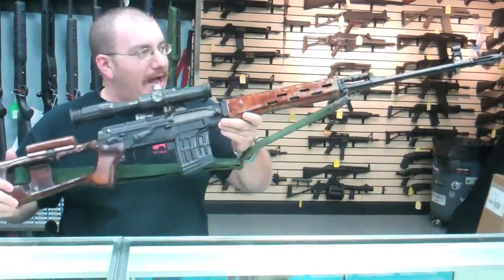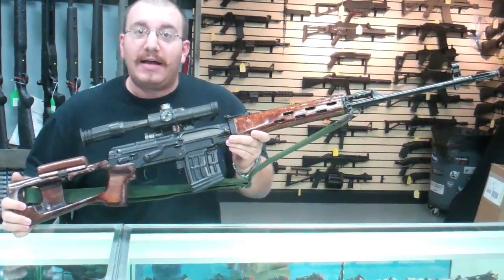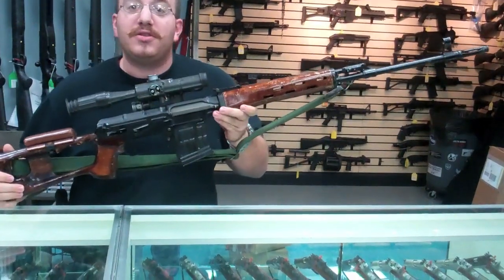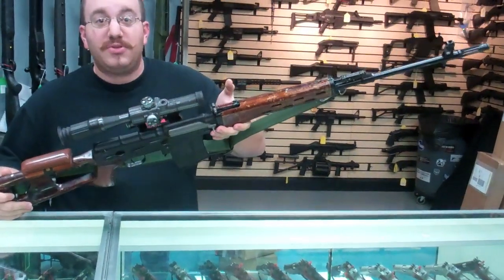But this is a real, actual Dragunov used in combat. This gun was actually picked up by a soldier in Iraq. He smuggled it home and then donated it to a museum. The museum actually closed and the gun was put on the civilian market, so Vito ended up picking it up. They offered a lot of money for it — it's one of his prized possessions.